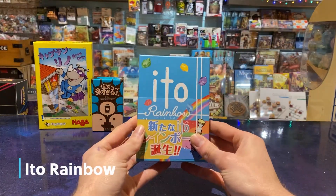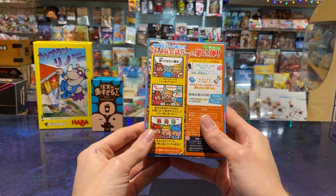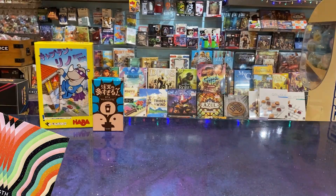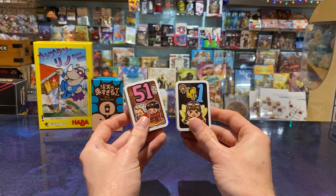I picked up this copy of Itto Rainbow. It was recommended by Board Game Dojo again. It's a party game, a bit of a mixture of Wavelength and The Mind, where you're trying to set down cards in numerical order but you're not allowed to see what each other has got.